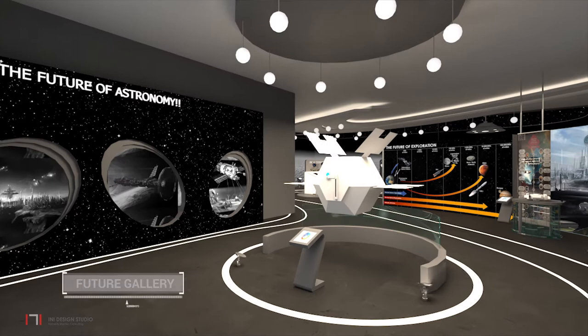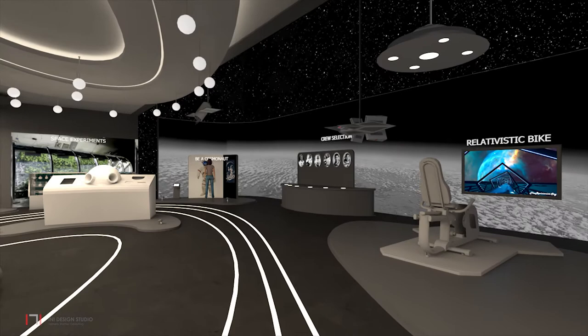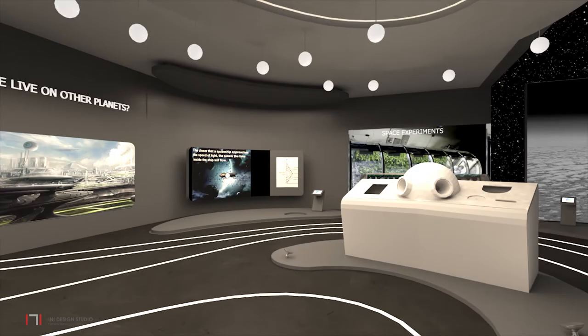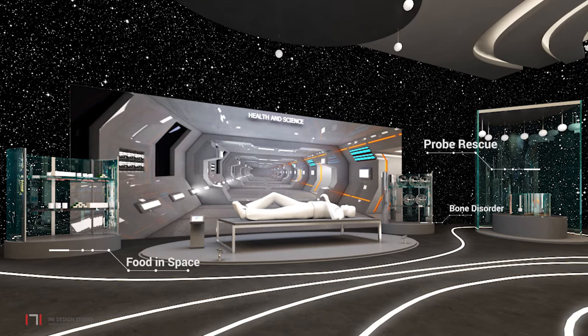In the future gallery, one will look at where the future of space travel could take us, including its risks and rewards. In the manned space flight zone, one can experience different phenomena as an astronaut would experience in space. The next zone is dedicated to the future of space science, where visitors can experience space vehicles and a mission control center. The health and science zone focuses on the physiological, psychological and scientific experience of an astronaut.